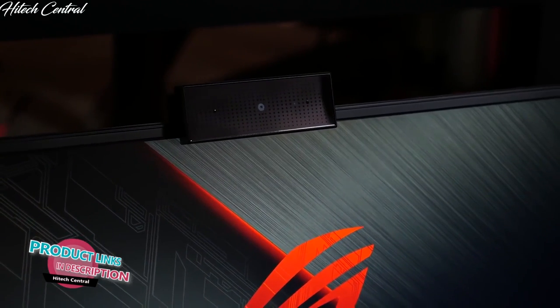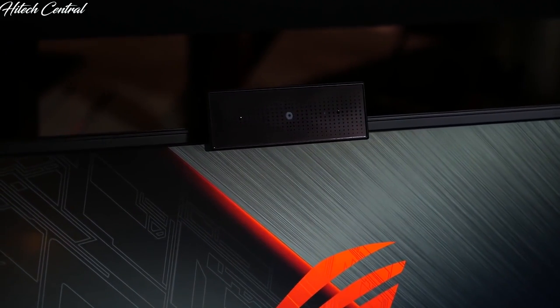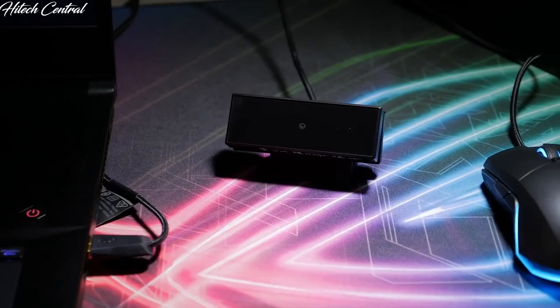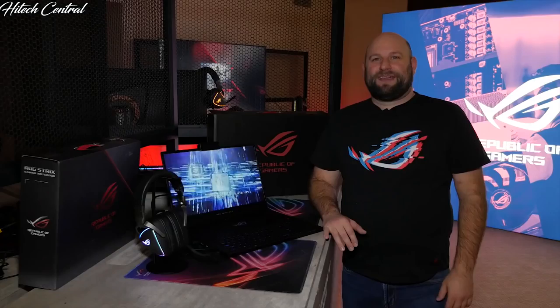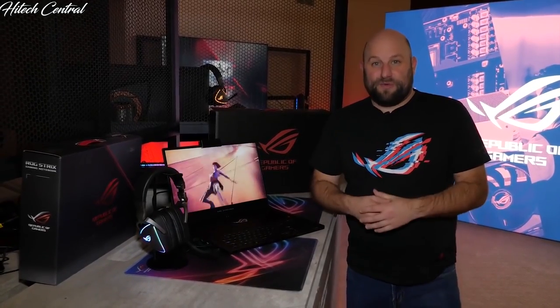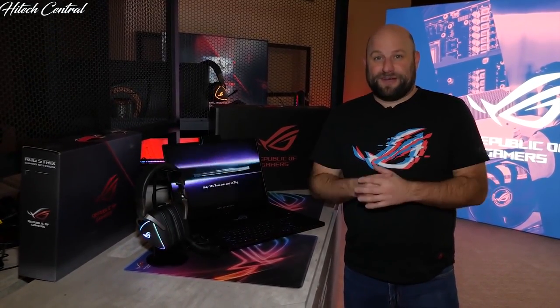Although there is no built-in webcam, the GX701 comes with an external webcam — the ROG GC21 — which captures full HD video at 60fps. Its modular design allows it to be placed on top of the laptop, an external monitor, or even a tripod. We hope you enjoyed this quick look at the ROG Zephyrus S GX701 — make sure you follow and subscribe for more content from CES 2019.